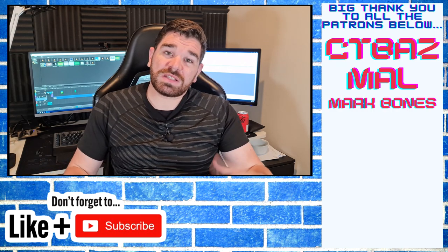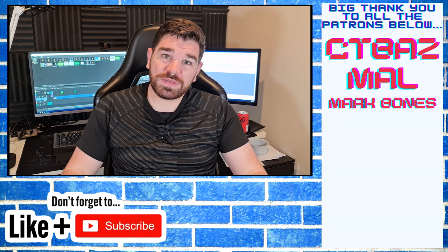But in any case guys, I'd like to thank you all very much for watching, and I hope to see you all in the next video. Peace.